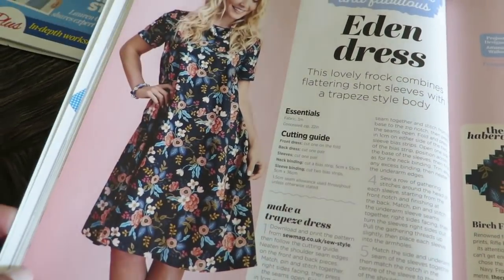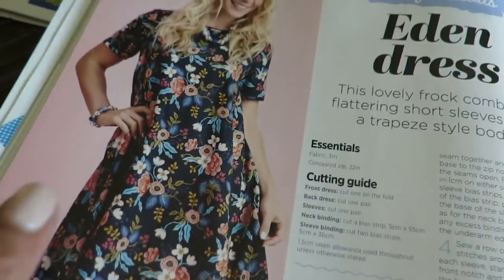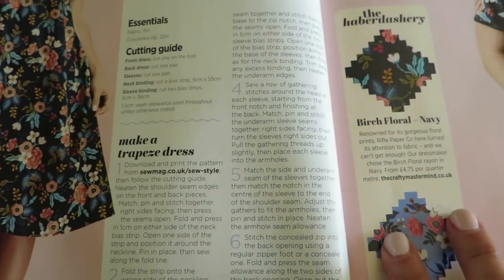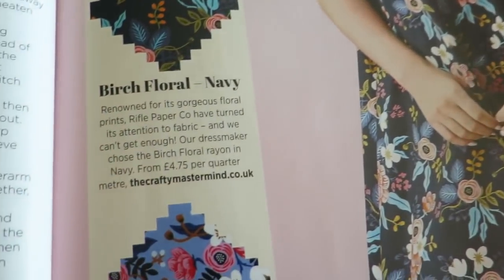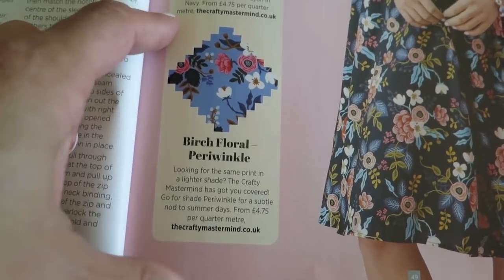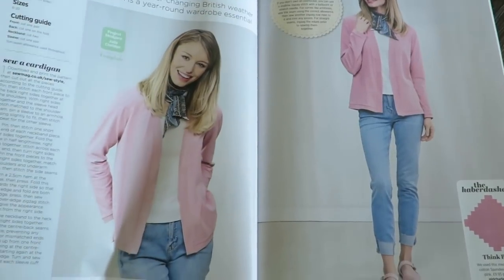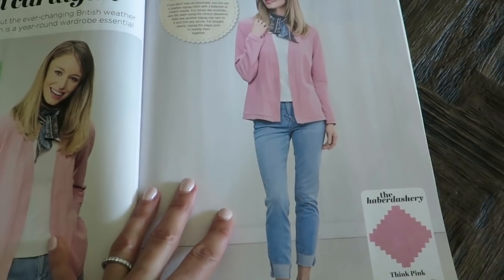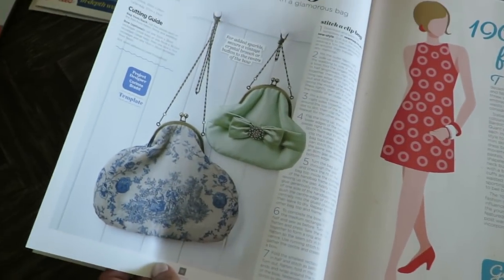The Eden dress — there's the template again at their website. This looks like a Rifle Paper Company print — is it? It is Rifle Paper Company. Very pretty. Cardigan — and again, you can get the template online. And a little handbag. And sixties fashion.